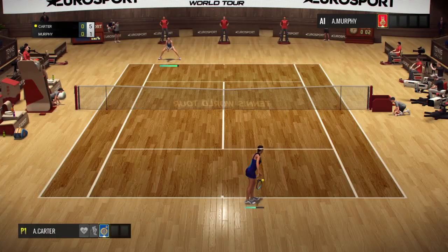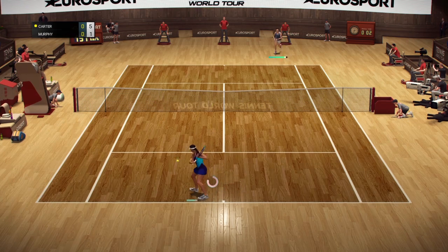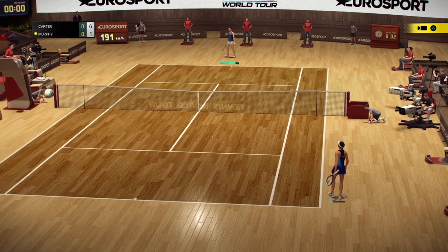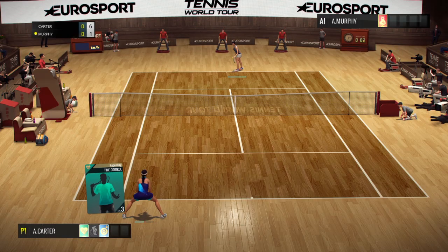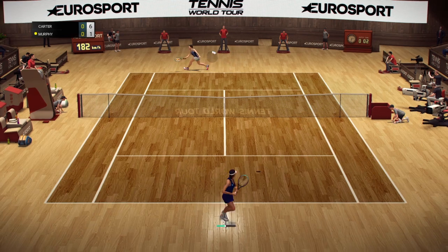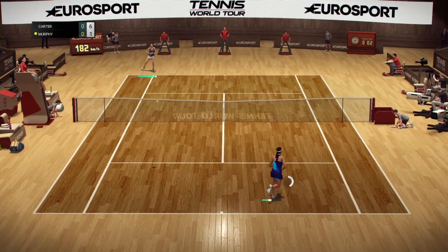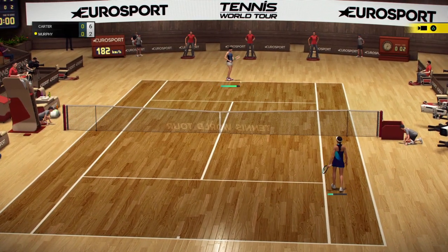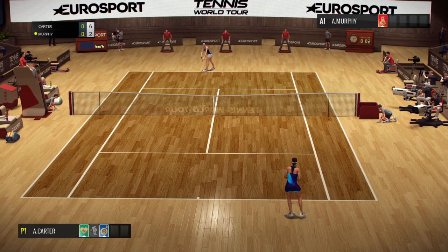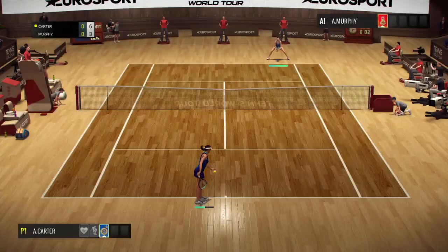Five-one. Five-go. Six-one. 6-2. Superb technique — 6-3.